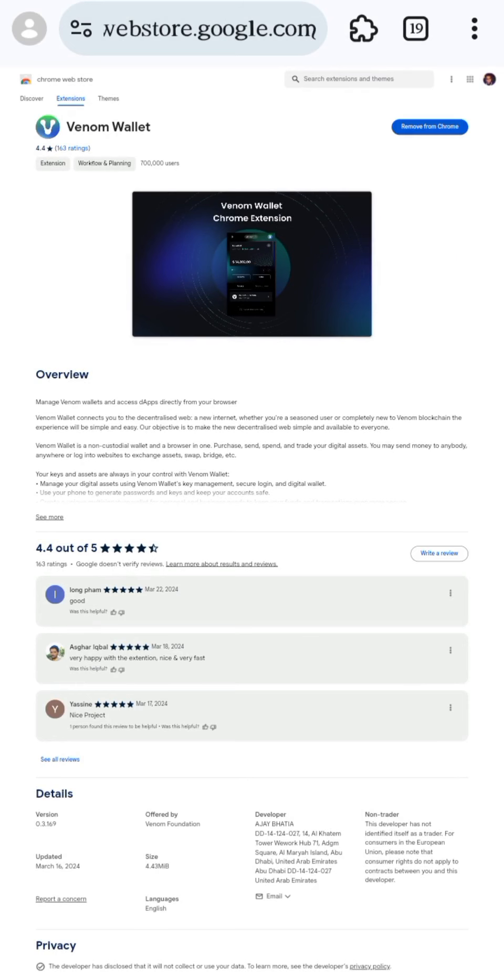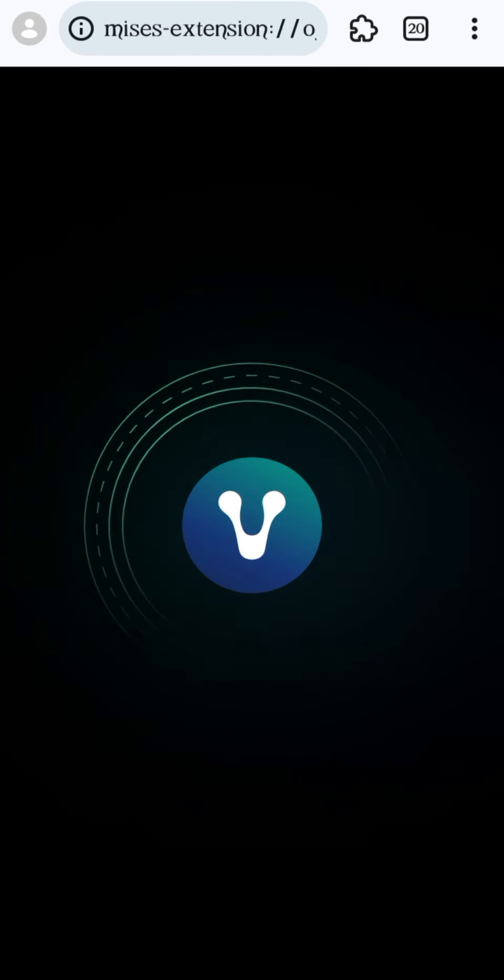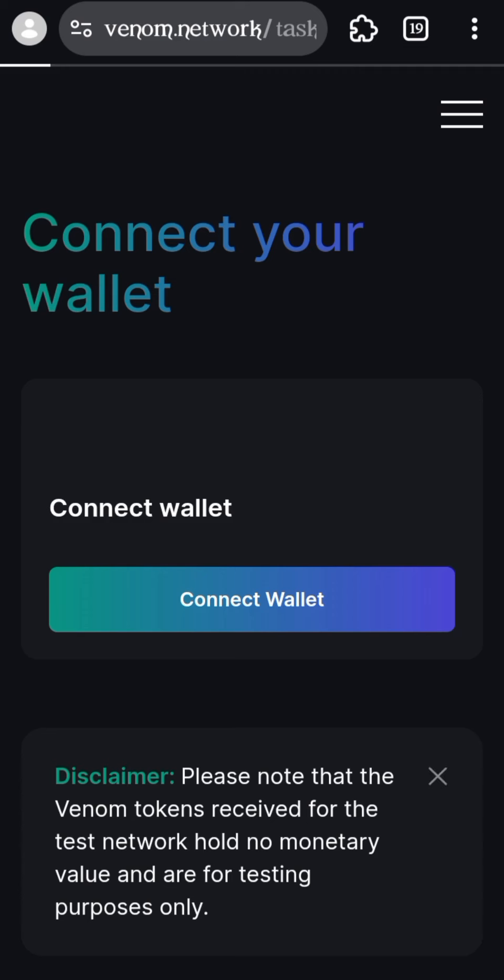Now that you've added the extension, go back to the first link. You may have options to create a new wallet, sign in, or sign in with Ledger — but since we already have an account, we're going to sign in with it. After you've signed into Venom and added the extension, paste the first link again and tap on Participate.